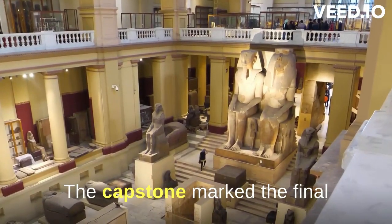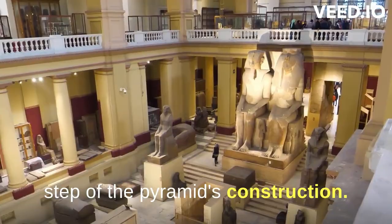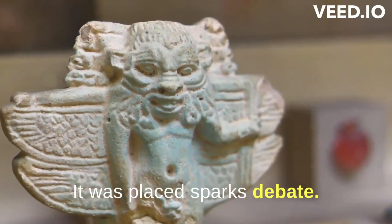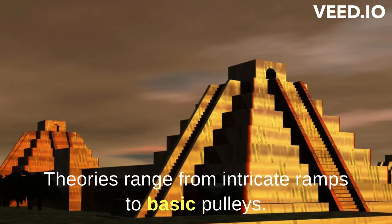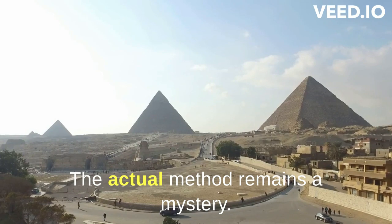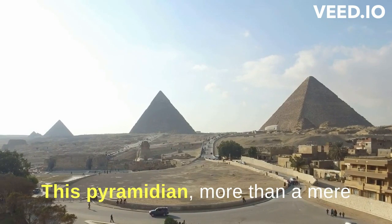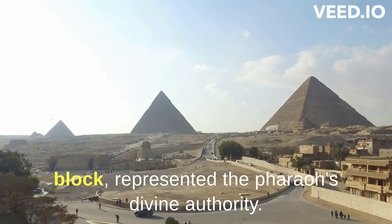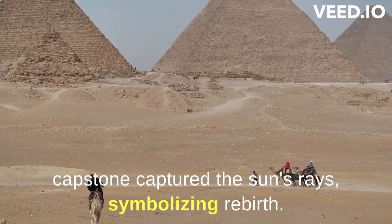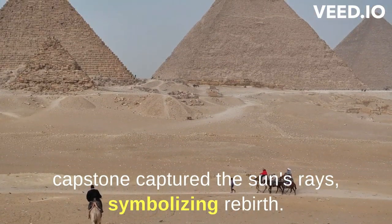The capstone marked the final step of the pyramid's construction. This crucial piece topping the structure was symbolic, though how it was placed sparks debate. Theories range from intricate ramps to basic pulleys, and the actual method remains a mystery. This pyramidion, more than a mere block, represented the pharaoh's divine authority. Often crafted from valuable material like gold, the capstone captured the sun's rays, symbolizing rebirth.